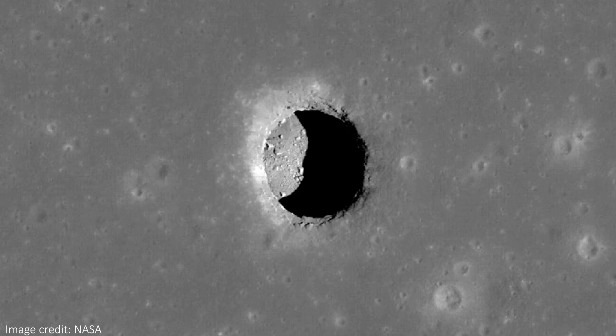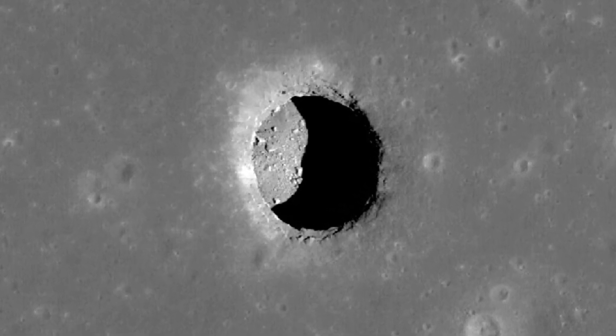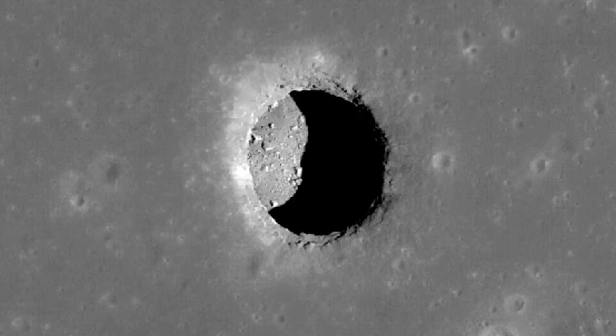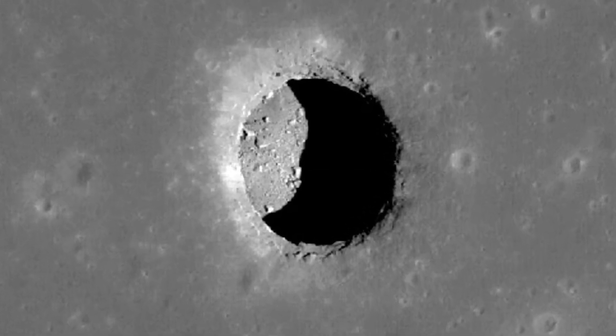It's been almost exactly 55 years since humans first landed on the moon, and scientists have just discovered a large cave on the moon near to where we first landed. This could present an amazing opportunity to one day build moon settlements in a similar cave, turning future astronauts into lunar cave people.